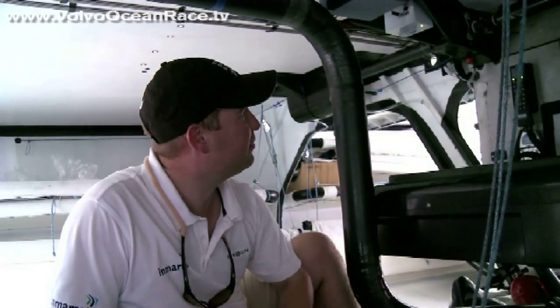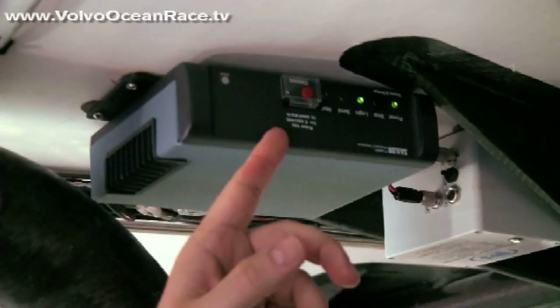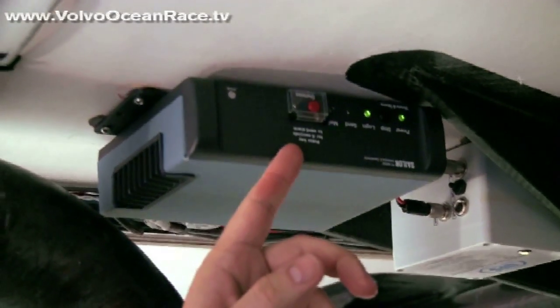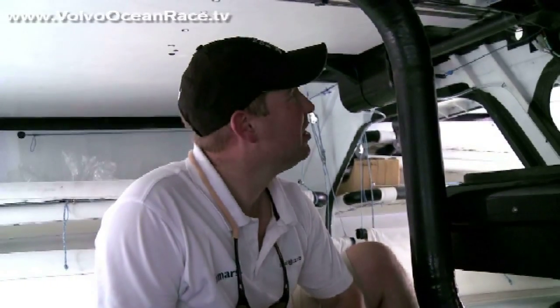Here we are below decks in the Volvo Open 70s, sitting in where the media crew member on board will do the transmission and editing of video imagery. Up on the deck head here, we can see a small blue box — that is the INMARSAT C transceiver connected to the very small white cone-shaped antennas on the arches. That fundamentally is used for the distress capability of the vessel.